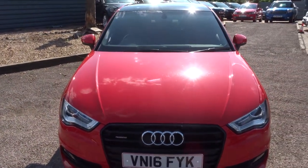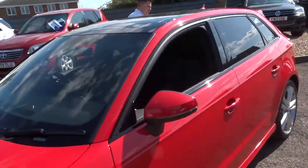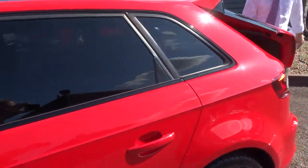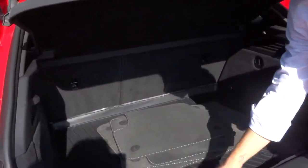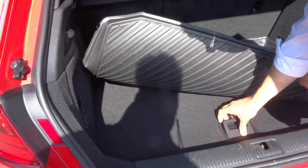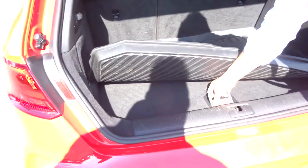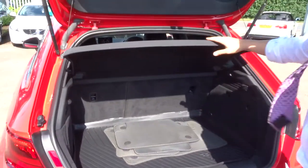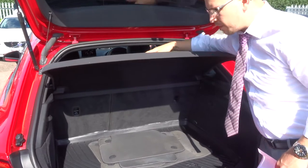Let's head to the back of the car and work our way in. You've got your floor mats, then you've got an all-weather boot liner, and underneath you've got your spare. There's a parcel shelf, and these rear seats also fold forwards, giving you even more space if needed.